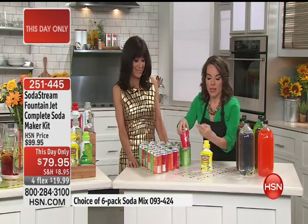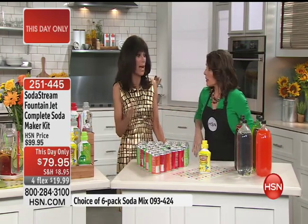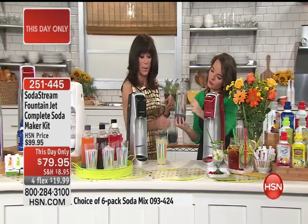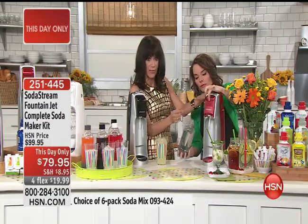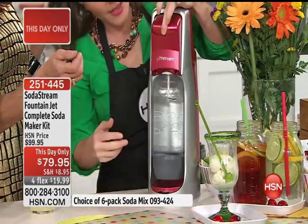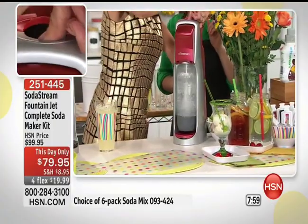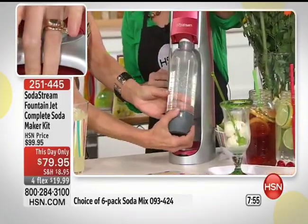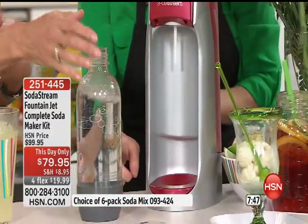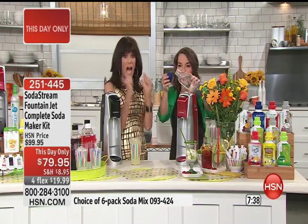You press the button on top — one, two, three — lift it up, and that release sound tells you it's done. Then you have perfect amazing carbonated water. You can add My Water flavor or any syrup. Today with this package you are getting four or five flex pay on your HSN card. This is also a great gift — for holidays, for weddings, for anyone in your life.